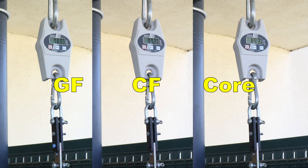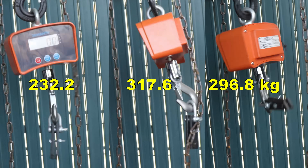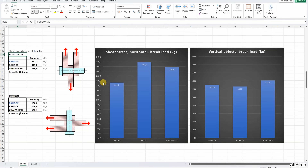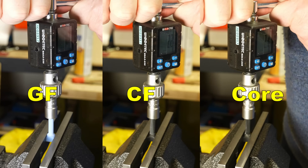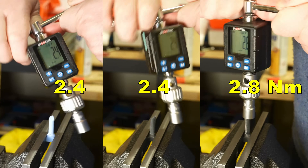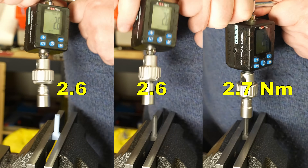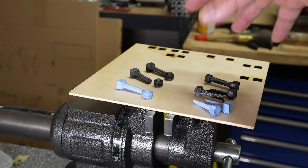Shear tests with vertically printed test objects — layer adhesion is very important here. The horizontally printed objects are extremely strong; I switched to stronger equipment but this scale doesn't show peak values, so I analyze the footage for maximum values. Printed vertically, this material is stronger than many other filaments printed horizontally. The torque or twist test with horizontally and vertically printed objects: horizontal values were 2.4, 2.4, and 2.8; vertical values were 2.6 and 2.7. Similar break loads but different break types, and all six broke quite suddenly.